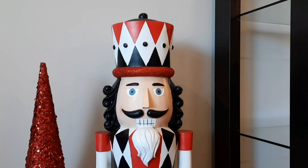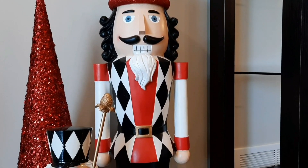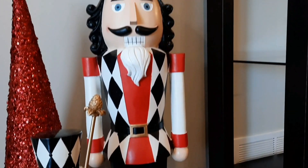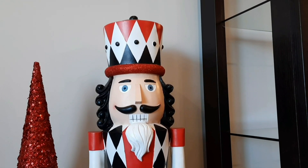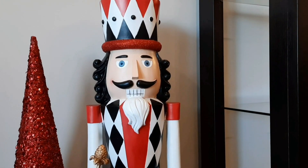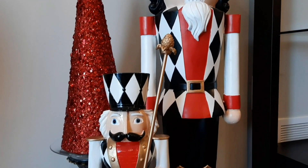Well, here we have my second most favorite piece of all my Christmas pieces. This gentleman is fabulous and fantastic — a lot of you who have been following me for a while know what I feel about this piece. He's my second favorite because my first favorite is my angel Christmas tree topper. She has been with us since my husband and I first got married — that is 30 years ago — so she's very special. And this guy has certainly become an absolute favorite of mine.